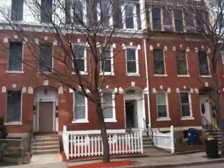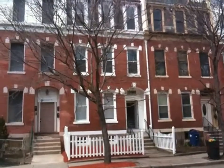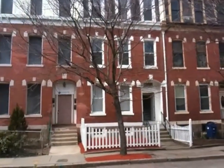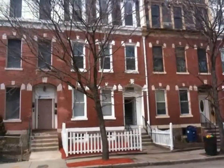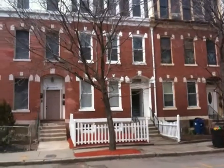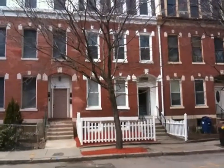This is 89 Coleman Street in Dorchester. This is a legal two-family property. There are two bi-level units here — a first floor and basement unit, and then a second floor and third floor unit. Each of the units has two bedrooms and one full bath, and the building has been recently renovated.